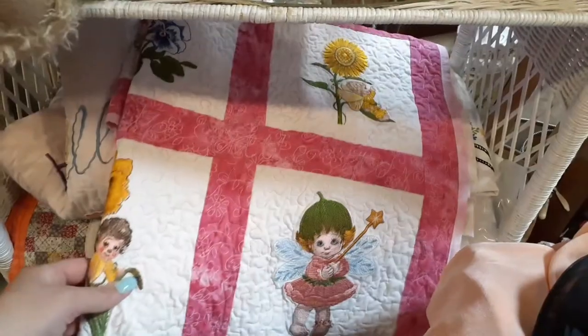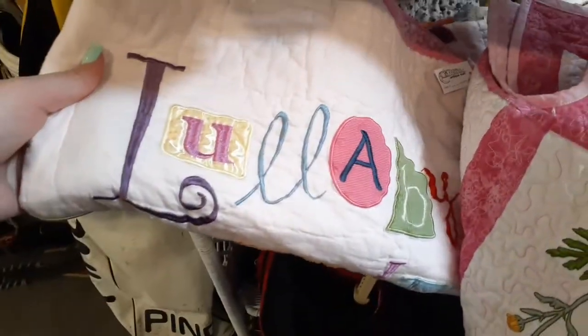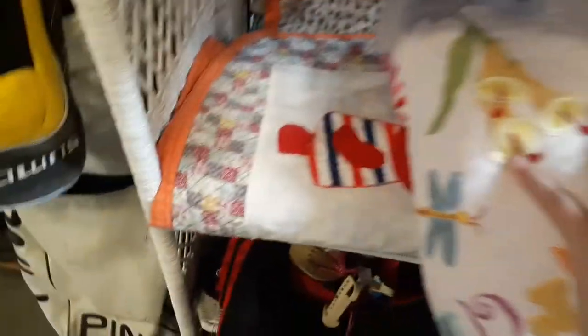Let me show you guys this beautiful quilt I just found - look at it. It's gorgeous! It's twenty dollars. There's another one right here - lullaby - oh that's so pretty. How much is this one? Oh there's another one under there too.